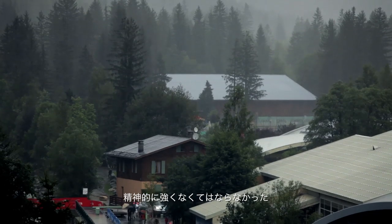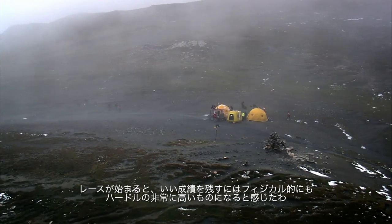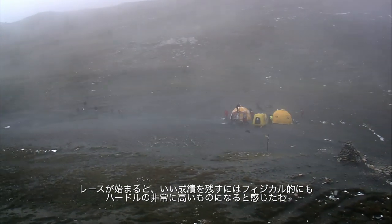It was a mental hurdle to overcome, and over the course of the race, I would discover that it was quite a physical barrier to being able to succeed in that race.